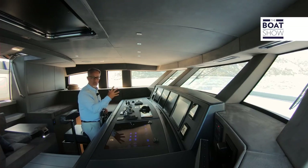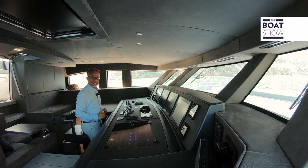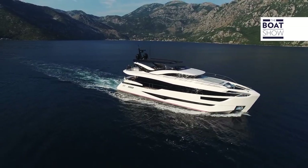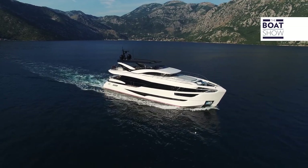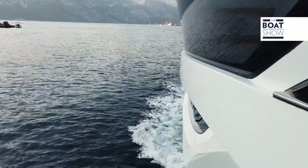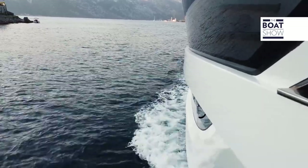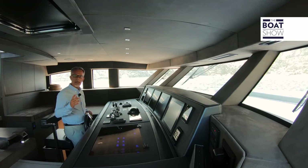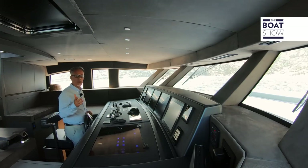The hydrodynamic blade bulbous bow, a characteristic of the Illumine, serves to reduce advanced resistance at low speeds. The shipyard is so convinced of this construction method that it offers a 10-year warranty on the hull structure. For enhanced ability, safety, and performance, every Illumine has a double bottom with structural tanks.